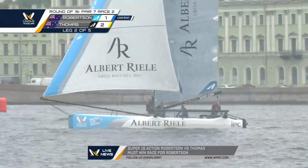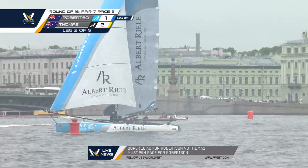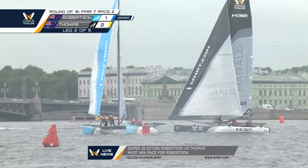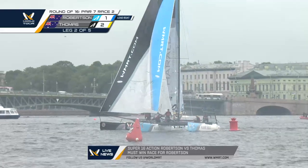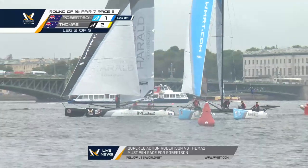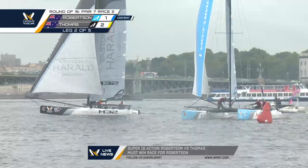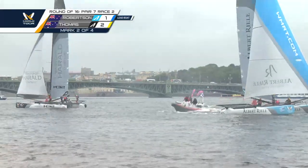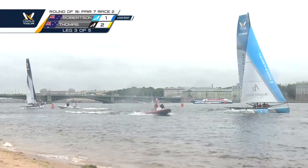Exclusion zone coming up and we're going to see a jibe. Here we go for the jibe now — it's Steve Thomas jibing. Robertson electing to carry on there and changing sides. Robertson in front, Thomas electing to carry on. It's a game of cat and mouse. Phil Robertson elected to go to the right-hand side, and that's the side that seemed to pay dividends in the last race.